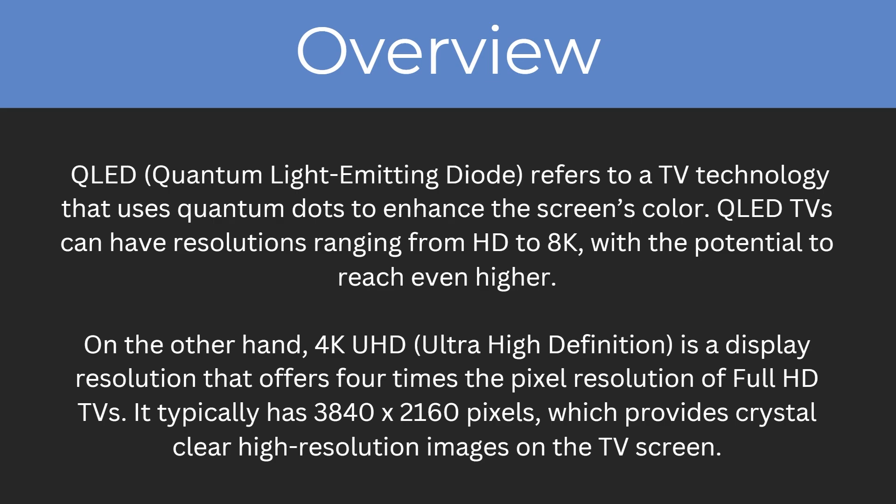So let's start with an overview. QLED, or Quantum Light Emitting Diode, refers to TV technology that uses quantum dots to enhance the screen's colour. QLED TVs can have resolutions ranging from HD to 4K with the potential to reach even higher. On the other hand, 4K UHD, also known as Ultra High Definition, is a display resolution that offers four times the pixel resolution of full HD TV, typically with 3840 by 2160 pixels, providing crystal clear high resolution images.